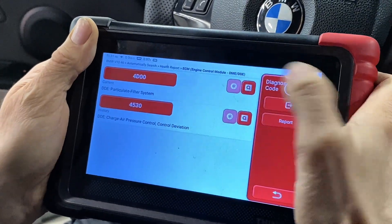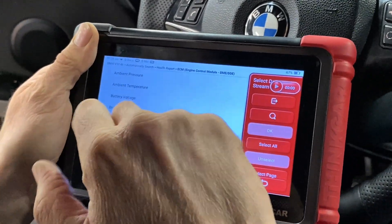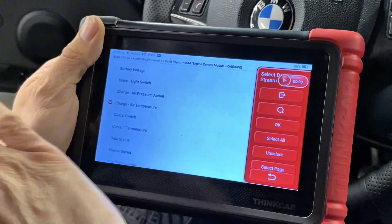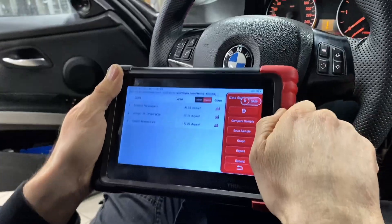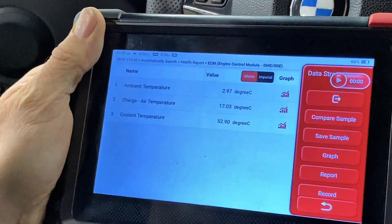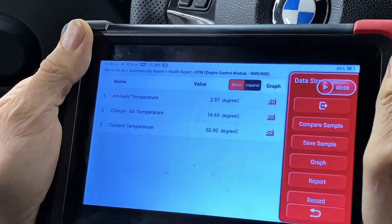Let's read the fault codes and then look at live data. First thing to check is coolant temperature — we've just been for a run so it should be reasonable. Let's look at ambient temperature and charger temperature. The charger temperature sensor is a huge one on these cars — when it goes wrong it thinks it's too hot and reduces boost pressure. That's always worth checking because it doesn't always give a specific fault code. Coolant temperature is 52°C — not enough.